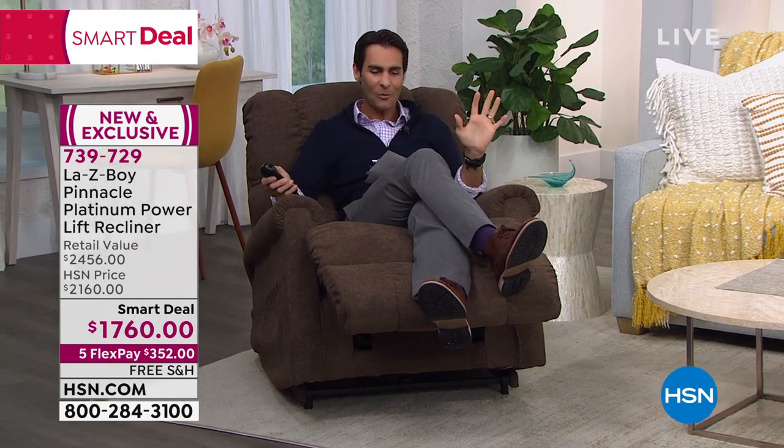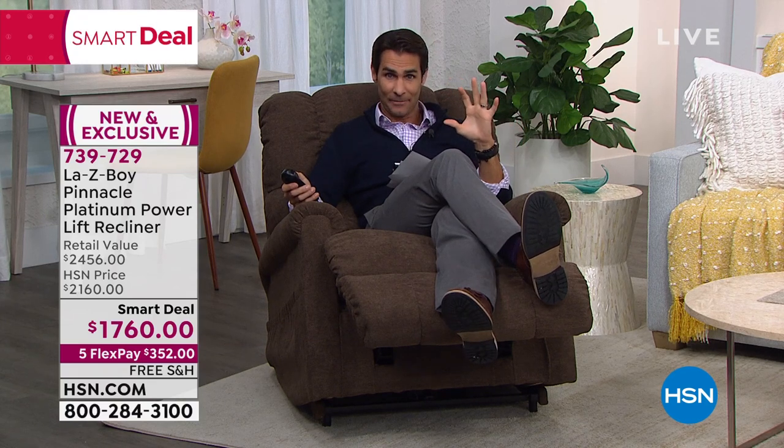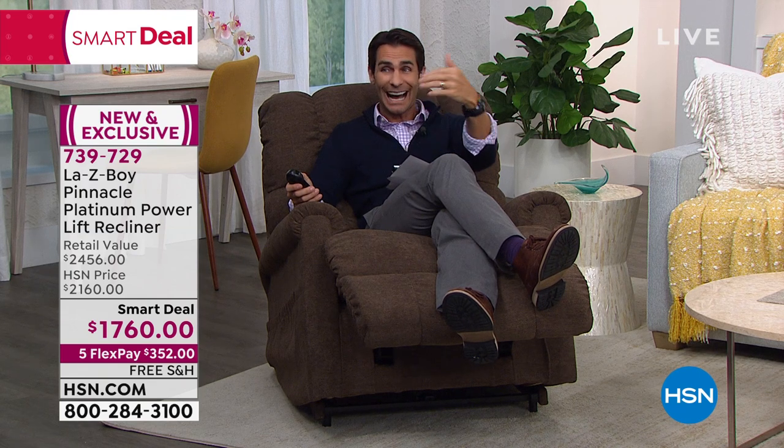If you are just joining me this morning, good morning — come on in. This whole hour we are talking about the Lazy Boy Pinnacle Platinum Power Recliner Lift. It is feature-rich. Your item number is 739-729. I highly recommend heading over to hsn.com and reading about all the features.